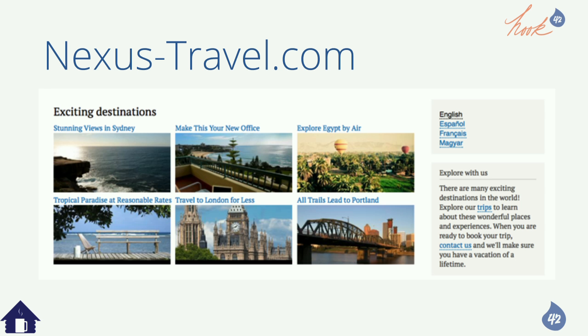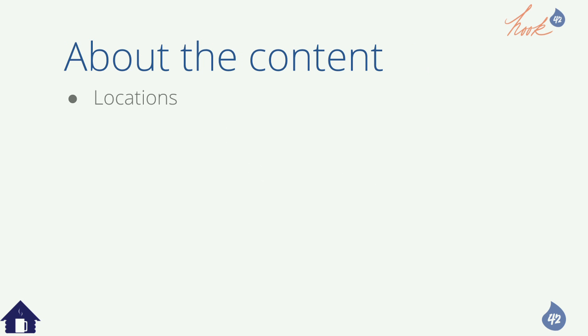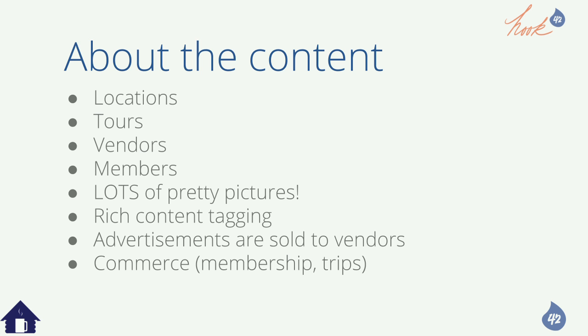This is the multilingual demo which Hook42 and the D8 multilingual initiative put together. Nexus Travel is a travel site — an online business that sells pre-planned trips. It was built on the now non-supported Drupal 6. The website is large with many enterprise-grade features, lots of content of different types, and much of the custom code interacts with data. There are things people often forget about too.